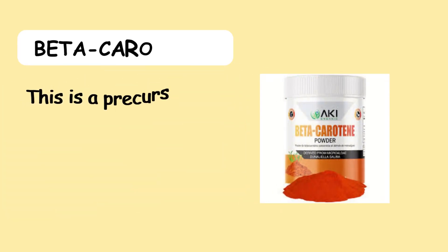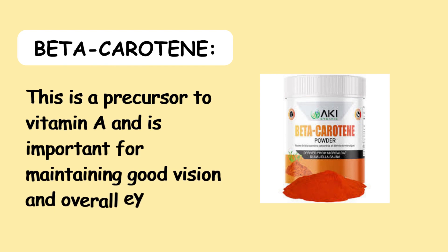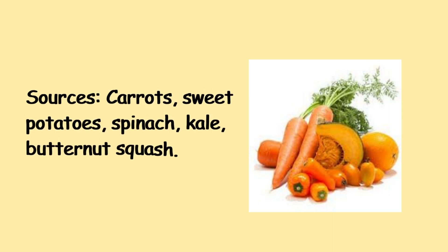9. Beta-carotene — Beta-carotene is a precursor to vitamin A and is important for maintaining good vision and overall eye health. Sources include carrots, sweet potatoes, spinach, kale, and butternut squash.